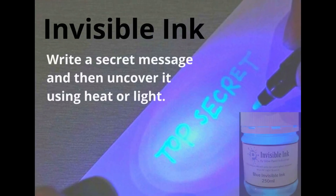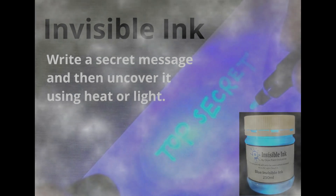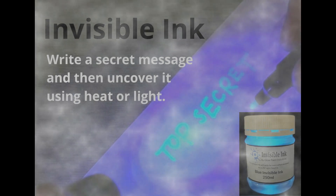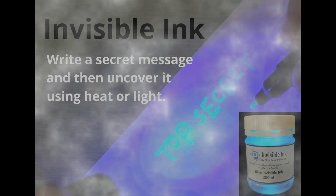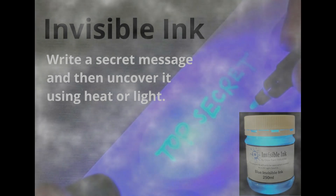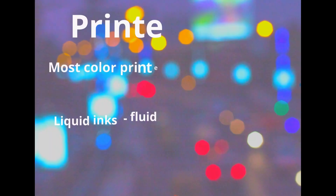Invisible ink. Write a secret message and then uncover it using heat or light. Many items in your kitchen can be used to create invisible ink, including lemon juice, milk, clear soda and vinegar.